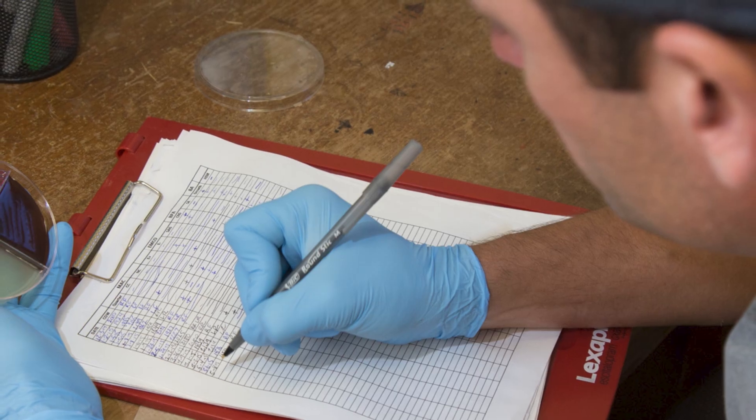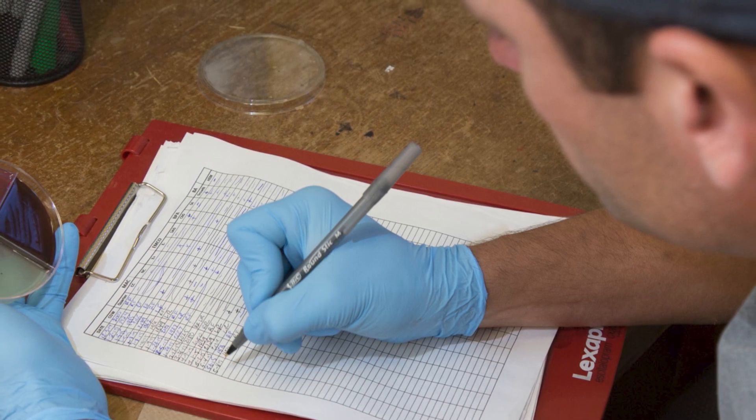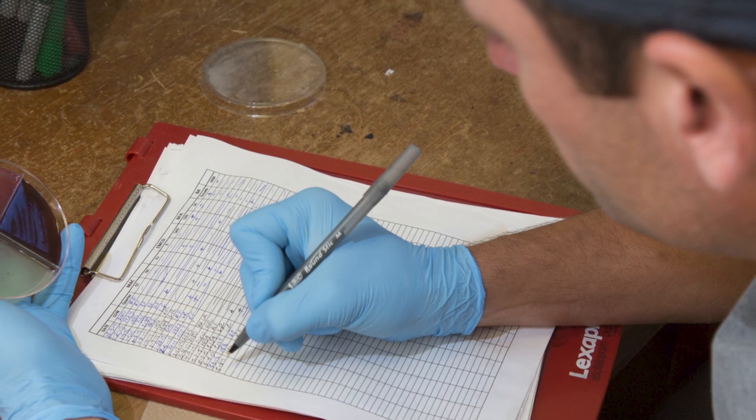Each month, dairy farms can participate in a milk testing day. The DHIA uses information collected on this day to generate several reports for the farmer to use. One of the primary reports generated is the DHI 202 Summary Report.